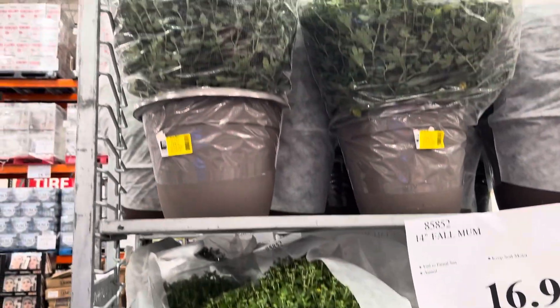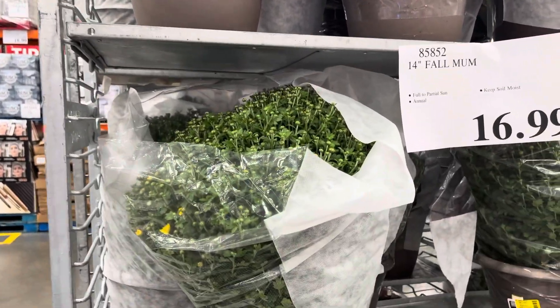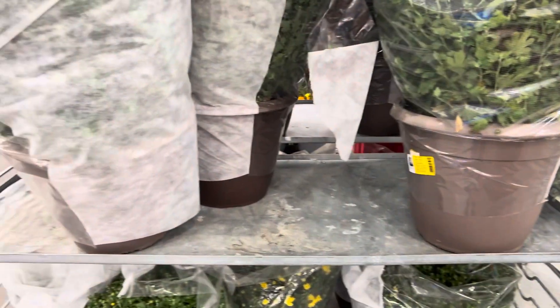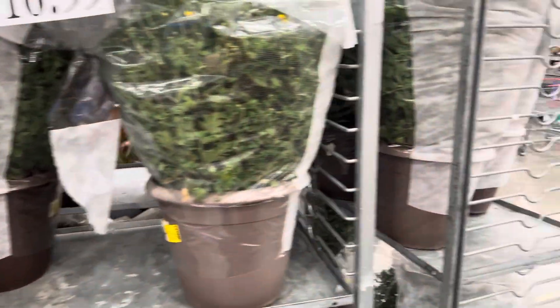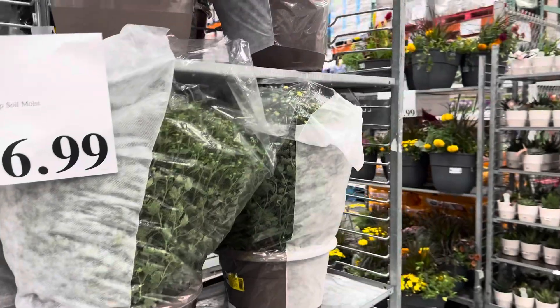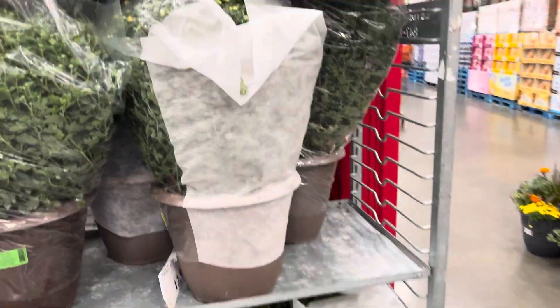Check out the mums — these are very voluminous. These are the 14-inch fall mums for $16.99. They have yellow; let's walk around and see if we can find any other colors. Pretty much everything is yellow at the moment. By the way, we are going to come back because the big Costco sale is coming up.